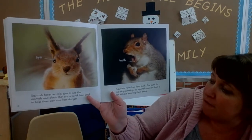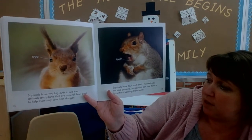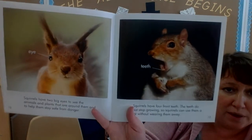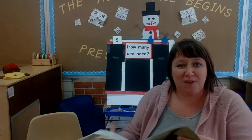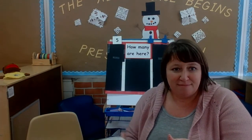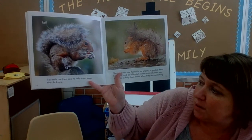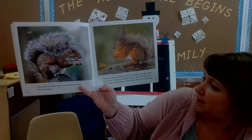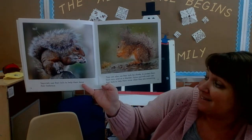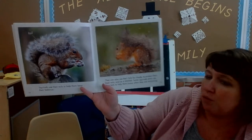Squirrels also have four front teeth. The teeth do not stop growing so squirrels can use them a lot without wearing them away. What do you think they need sharp teeth for? Squirrels use their tails to help keep their balance. They can also use their tails for shade, to protect them from rain, and as a blanket. Some squirrels even use their tail to help them move when they are swimming.